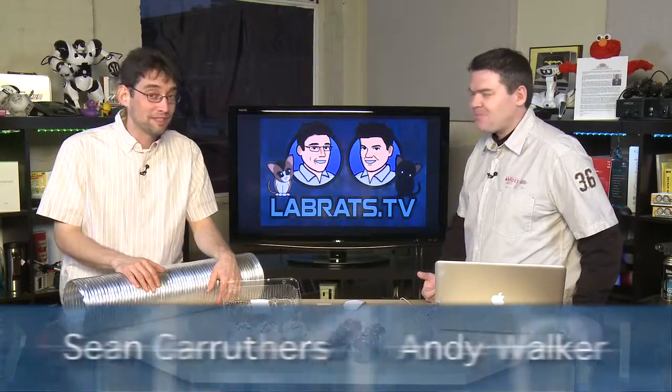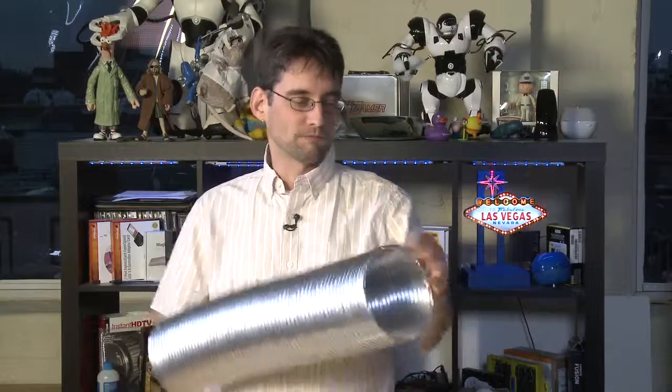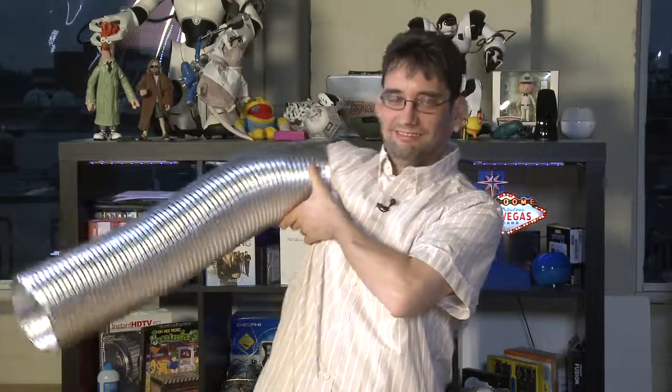Hello and welcome to another edition of Lab Rats. My name is Andy Walker. I'm Sean Carruthers. And today on the show, we're going to have some fun with cupcakes — and this, whatever this is — a robot arm. A robot arm, indeed. Or maybe like a cupcake vacuum.